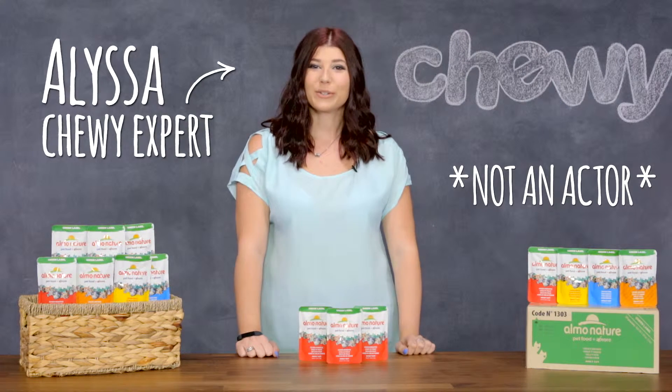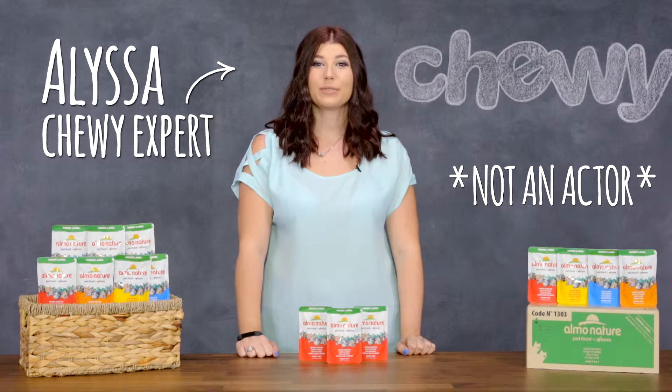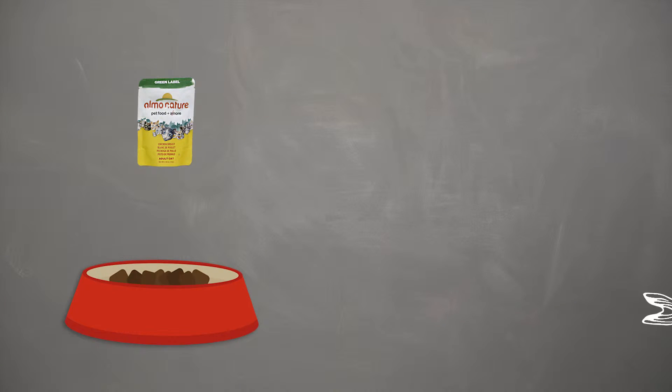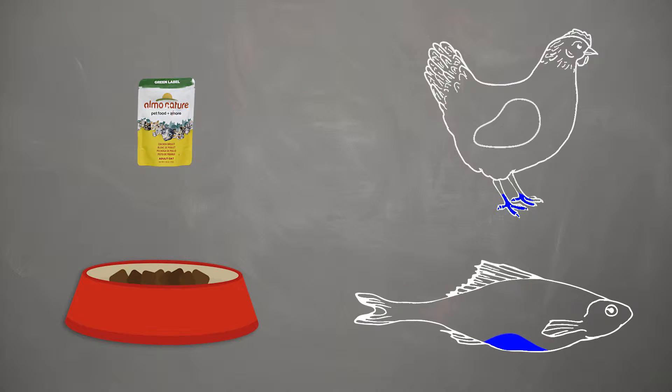Hi there, I'm Melissa from Chewy and I'm here to talk about what makes Alamo Nature Green Label a great choice for your cat. Alamo Nature Green Label is a tasty dry food topper for your feline friend.